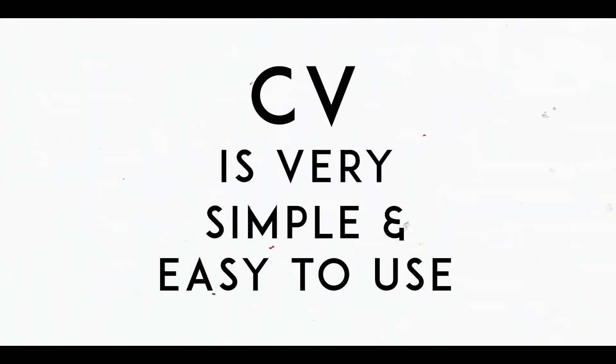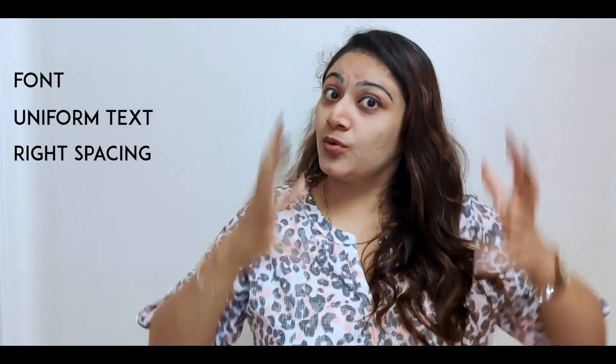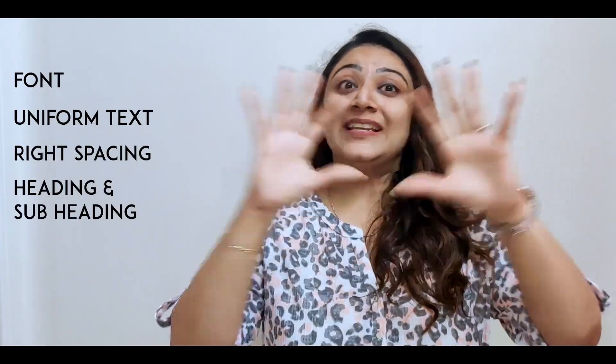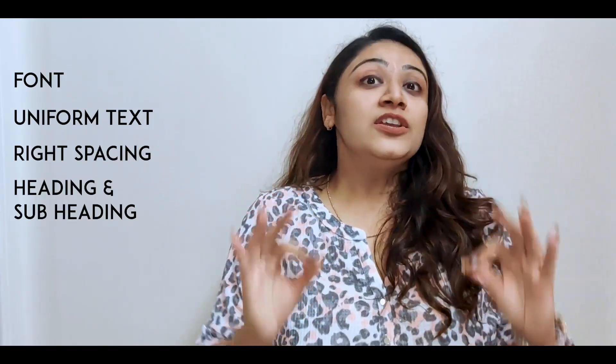Secondly, you have to ensure that your CV is very simple and easy to read. Use a very simple font, uniform text and line spacing throughout your CV, headings and subheadings so that everything looks very neat and organized, and use a clear and professional picture if you're using one.